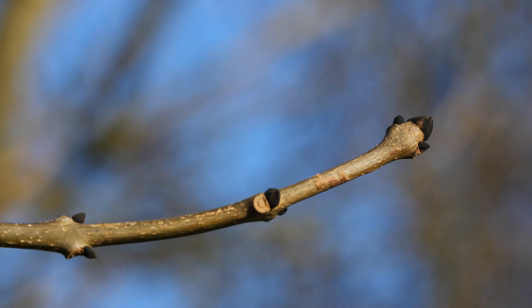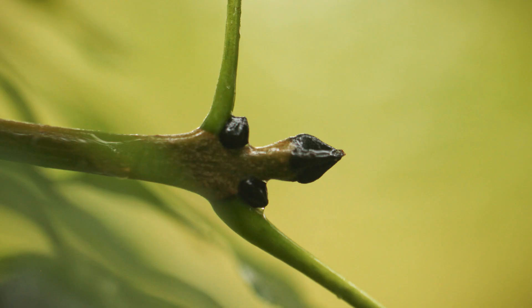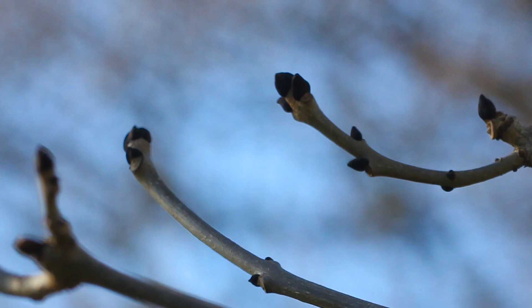The buds on ash trees are also really easy to identify. They're black when they're mature and to me they look a little bit like a horse's hoof or a cattle hoof — some weird little animal thing. But they're black and that's a really good identification feature. There aren't really any other trees other than ash trees that have black buds when they're mature. We've been looking at ash trees on St. Nick's all year and I don't think we've ever found an ash tree that doesn't have some black buds on it somewhere at some time.